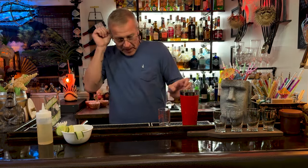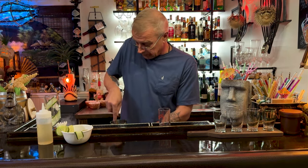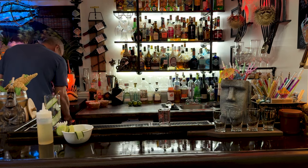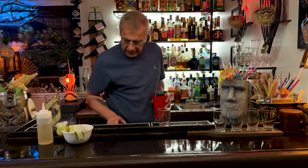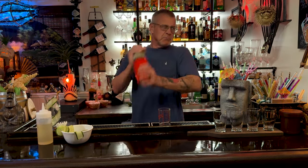Now that you have all your ingredients in the tin, you're going to muddle. You don't have to crush it up too aggressively — this cocktail really depends on your ice and the dilution. If you're using cubed ice you might want to pre-crush it or shake it longer. Because we have pebble ice — the best ice ever — use at least a cup and a half, which will give you the dilution you need and also helps muddle everything.